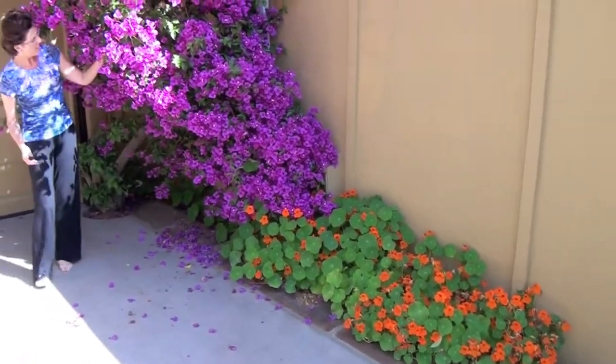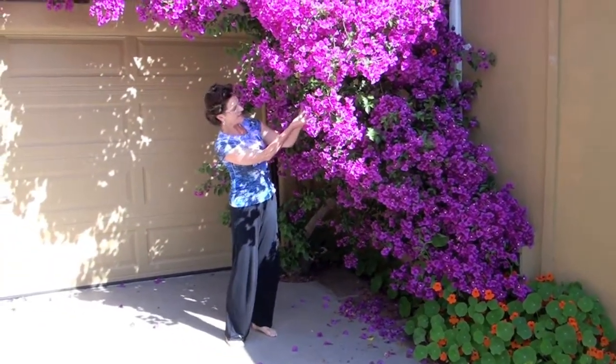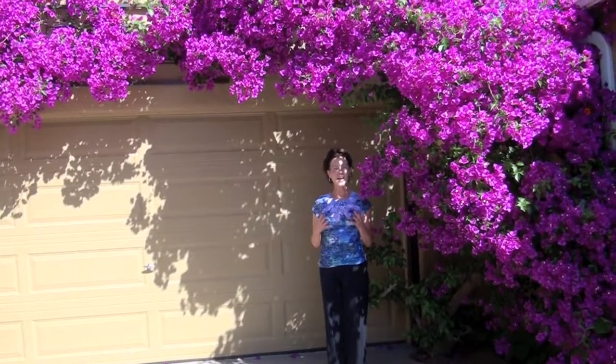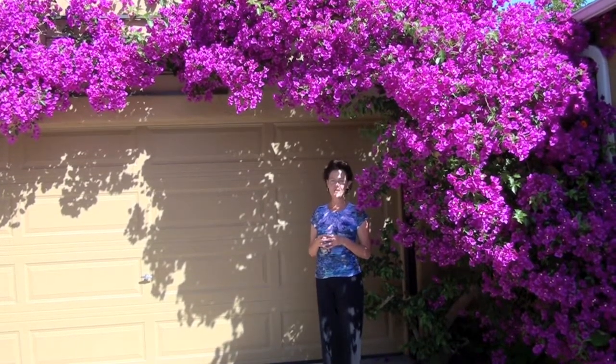On a bougainvillea, these are actually the flowers here, and these are the bracts. The colored leaves are the little bracts. And it sheds these bracts all at one time, but the bracts hold their color. So it's a beautiful, beautiful mess to have all over the driveway. The color really adds a lot to it.